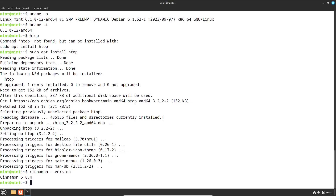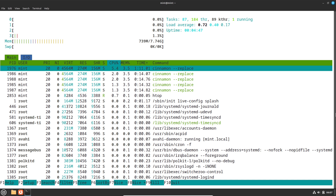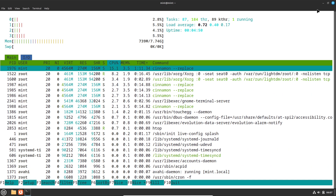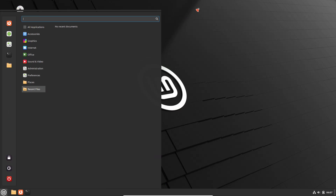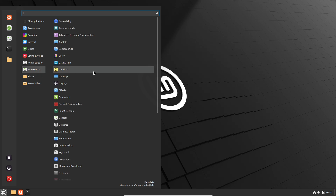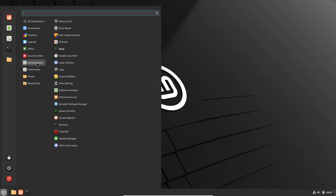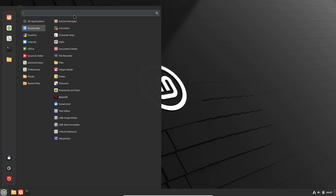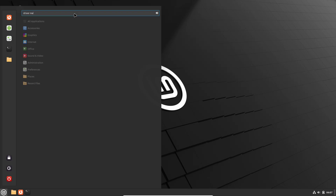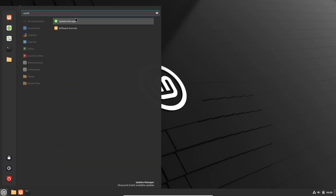LMDE offers a responsive installation process and an easy initial setup. The latest LMDE version 6, Faye, is based on Debian 12 Bookworm, offering a stable yet up-to-date software ecosystem. Users enjoy the advantages of a rolling release model for continual updates, or a stable release depending on the version, maintaining system freshness and security.